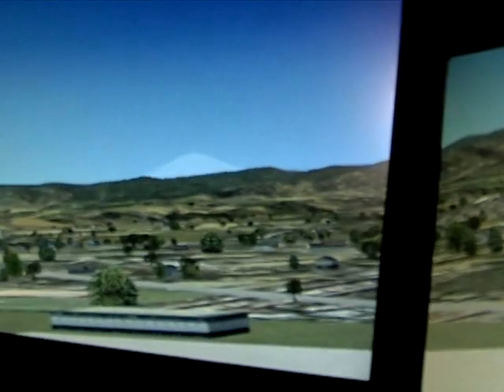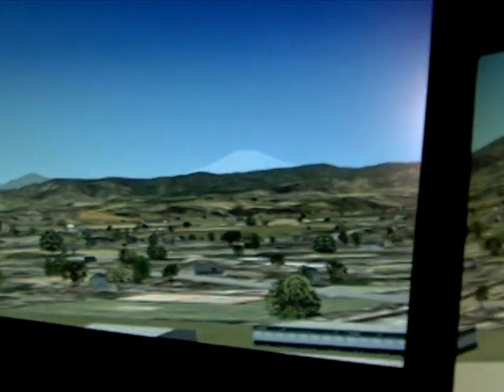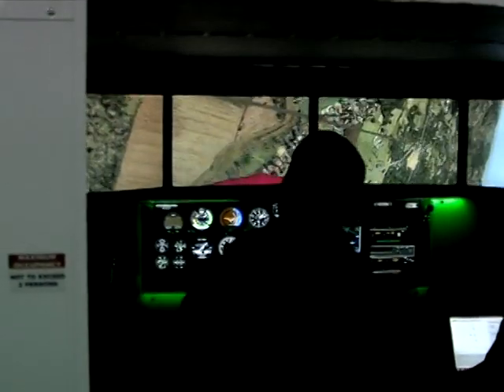The weather is our biggest problem that we have here at Yokota. But now, with the simulator, we can continue training on a continuous basis. And we can accomplish more in the simulator that we don't do in the airplane due to safety.